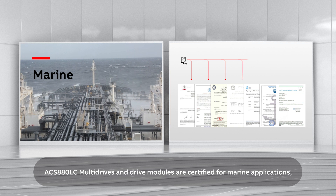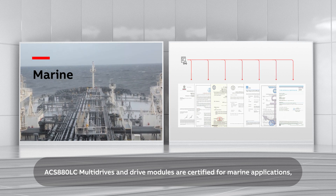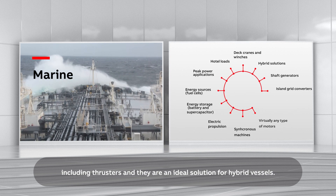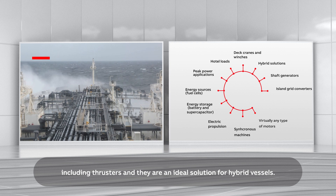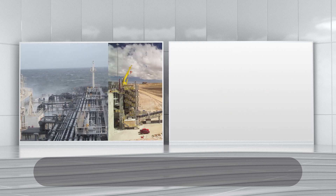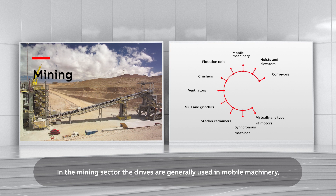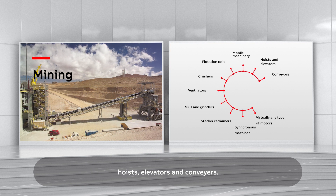ACS 880LC multi-drives and drive modules are certified for marine applications, and they are typically used in electric propulsion, including thrusters, and are an ideal solution for hybrid vessels. In the mining sector, the drives are generally used in mobile machinery, hoists, elevators, and conveyors.